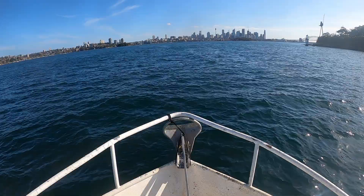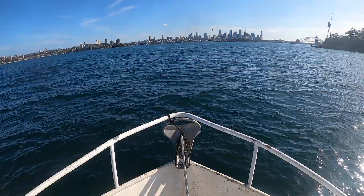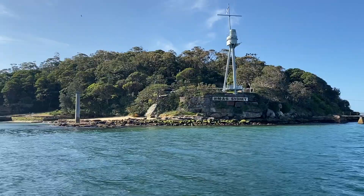Made it down to Sydney Harbour, no problems at all, and spent the first night on a courtesy mooring heading in Athol Bay, which is just inside, just west of Bradley's Head, which you can see here on the right.